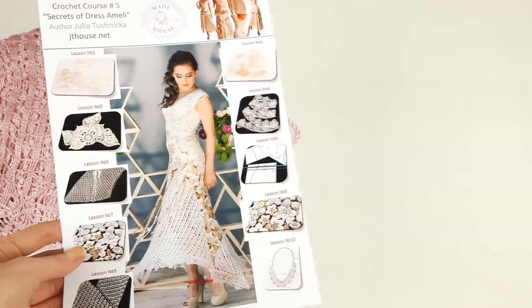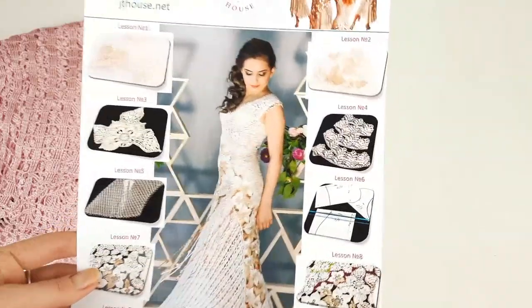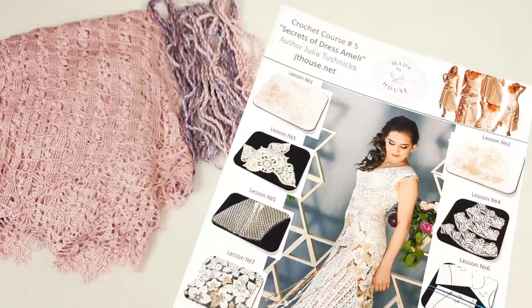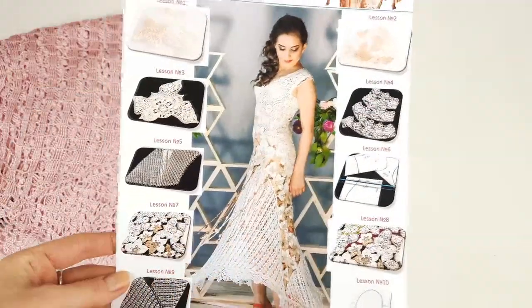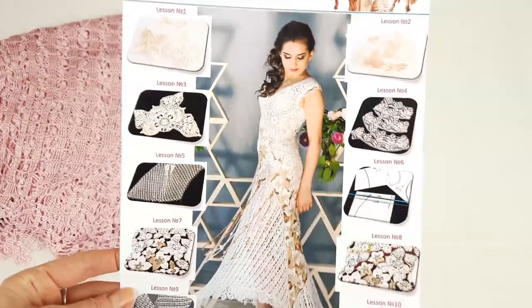Hello, my friends! Right now I am making this beautiful dress Amelie for my client. This will be a dress in pink and lavender colors.